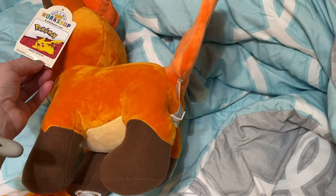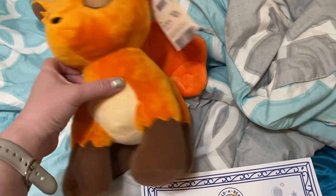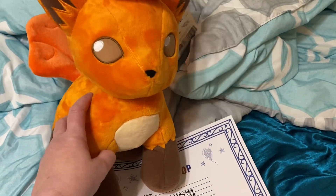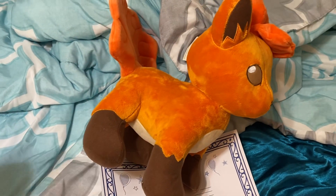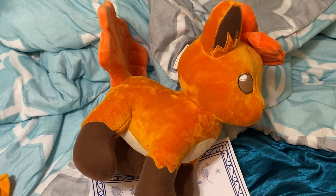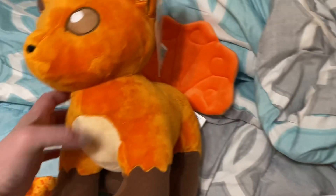I just wish Build-a-Bear would make it so that you don't have to buy the bundles online and spend more money. I mean, Vulpix doesn't care about being naked or having clothes from Build-a-Bear that are really expensive.